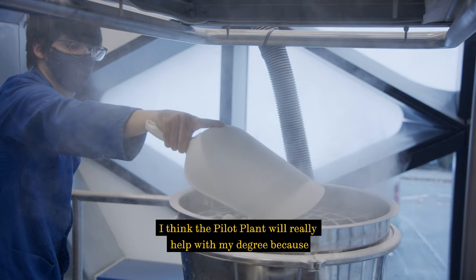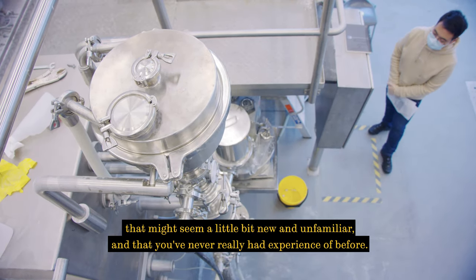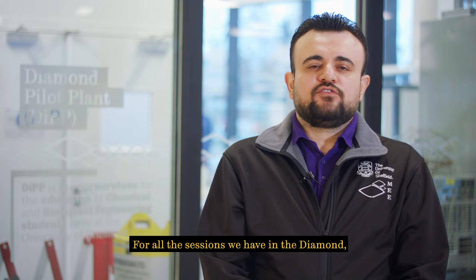I think the pilot plant will really help with my degree because it gives you a chance to apply concepts that might seem a little bit new and unfamiliar and that you've never really had experience of before. It gives you a chance to see these principles working in real life in a real scenario.